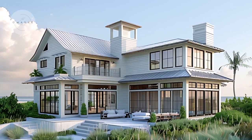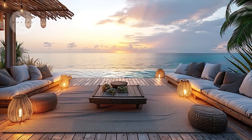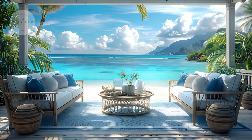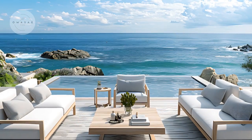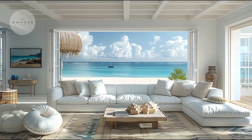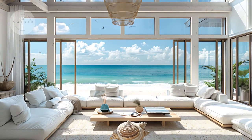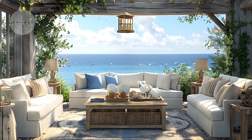Thank you for joining us on this tour of coastal living at its finest. We would love to hear which part of the beach house was your favorite — whether it was the elegant outdoor deck, the serene bedrooms, or any other detail that caught your eye. Leave a comment below and let us know. If you're inspired by what you've seen, don't forget to like, subscribe, and hit the bell icon to stay updated with more home tours and design ideas. Thanks again for watching, and we look forward to bringing you more beautiful spaces soon.